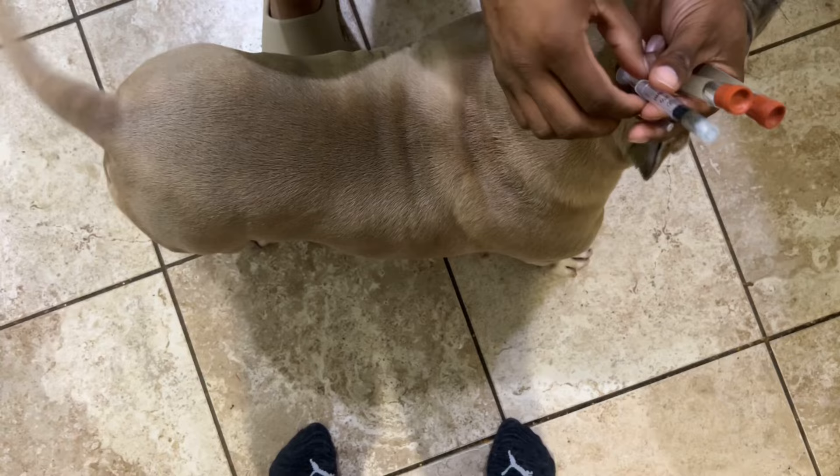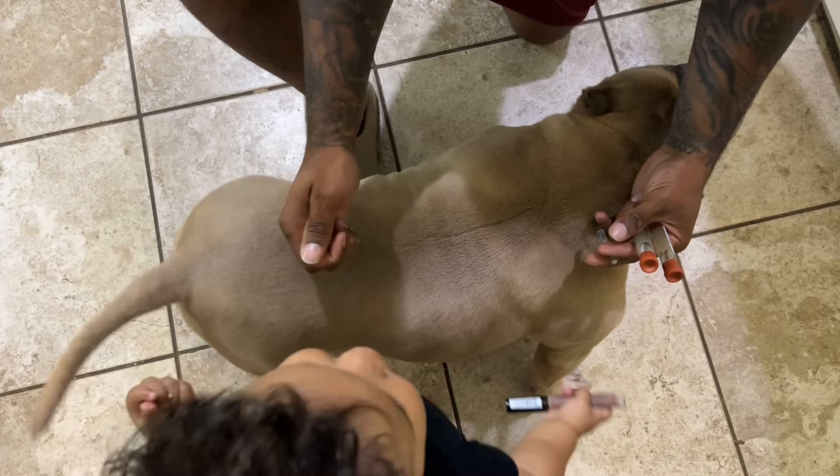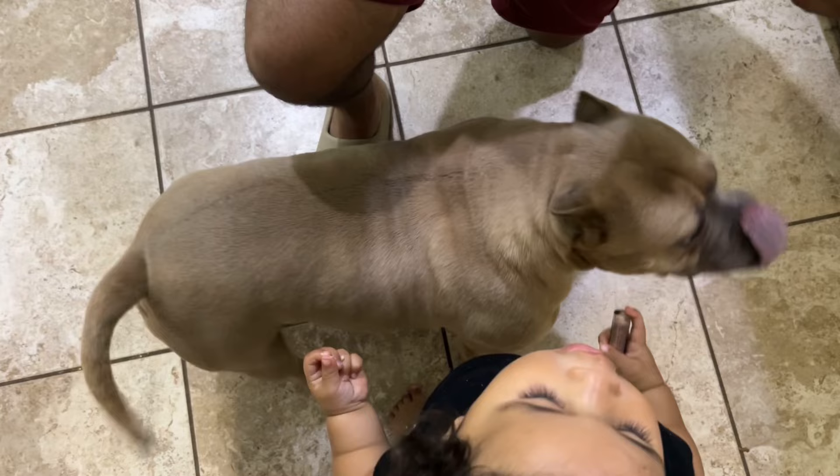This is one of the house dogs, Mercy. Since she's 30 pounds, we draw out approximately 1 CC — right at the one-mL line. I start up at the neck where the shoulders are and just bring it down all the way down her spine in a straight line. And there you go — she'll be good for a whole month.